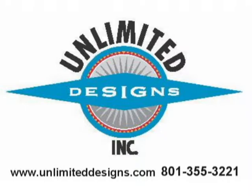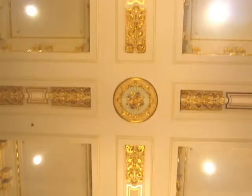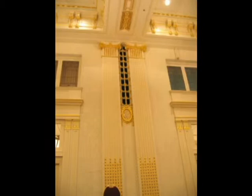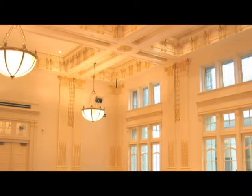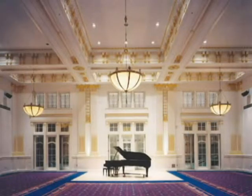Welcome to the Unlimited Designs video series. This video's focus is on the Libby Gardner Concert Hall located in Salt Lake City, Utah at the University of Utah campus. Unlimited Designs, along with FFKR Architects and Hughes General Contractors, worked on the renovation and expansion of this 78-year-old building. This performing arts hall is 50,665 square feet and has 1,000 seats.